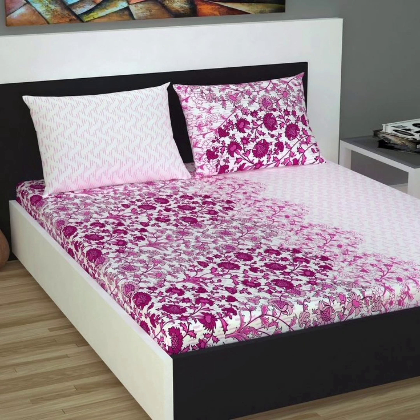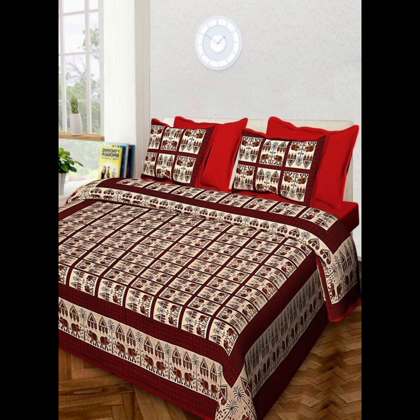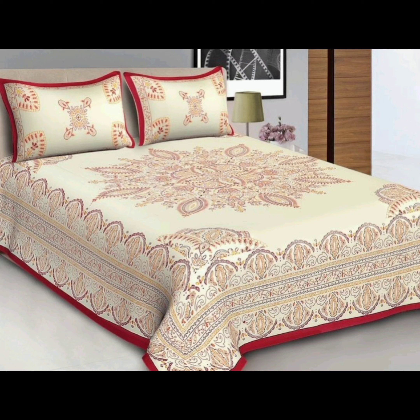Personalized prints: in the age of customization, you can also opt for bed sheets with personalized prints. Whether it's your favorite quote, a custom illustration, or even a photo collage, these sheets add a unique touch to your bedroom decor and make it truly your own.